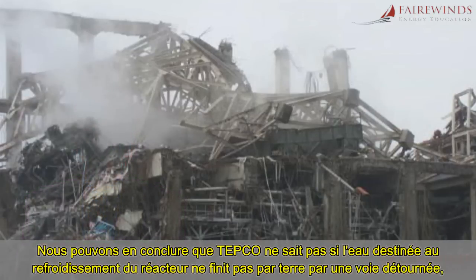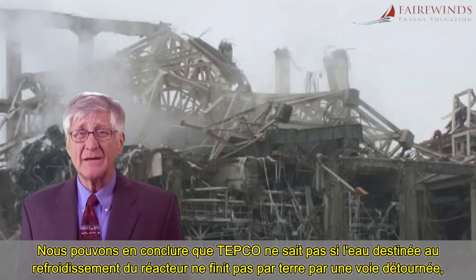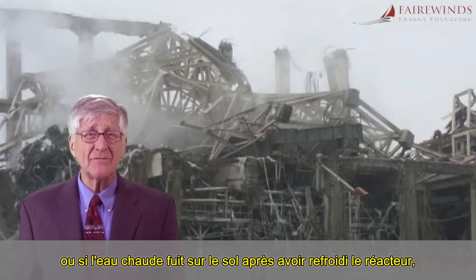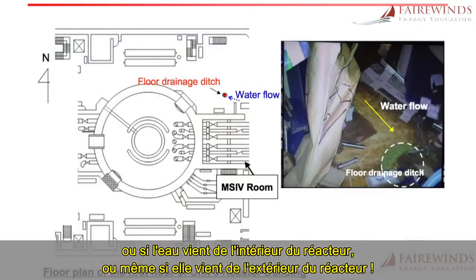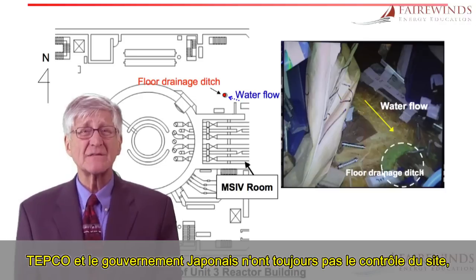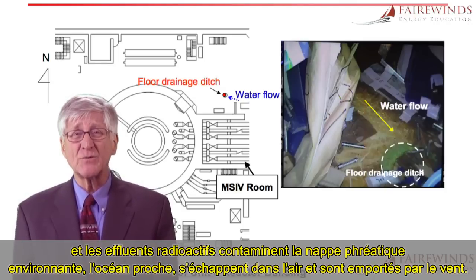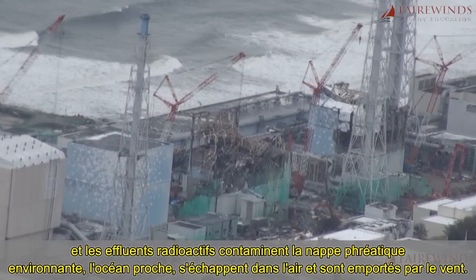We can conclude that TEPCO does not know if the cooling water on the way to the reactor got sidetracked onto the floor, or if the warm water leaked onto the floor after cooling the reactor, or if the water came from inside the containment, or even if it came from outside the containment. Three years after the worst industrial catastrophe in the history of the world, TEPCO and the Japanese government still do not have control of the site and the radiological effluents contaminating the surrounding water table, the nearby ocean, or escaping into the air and blowing in the wind.